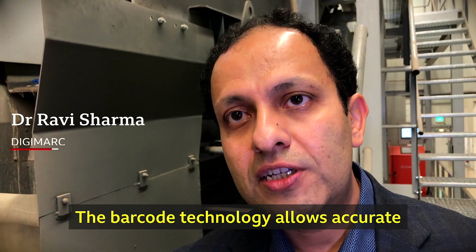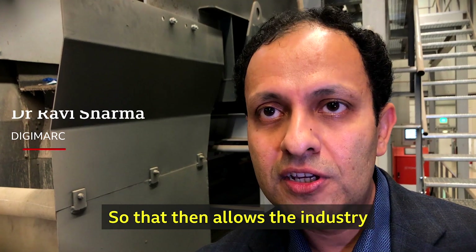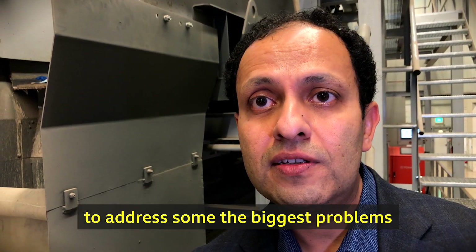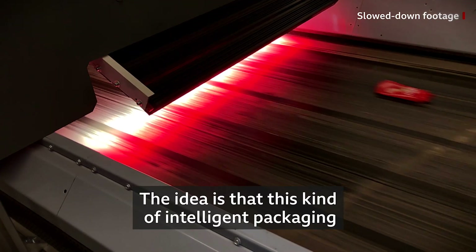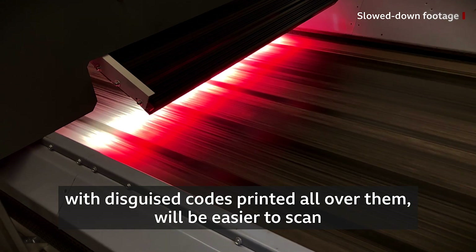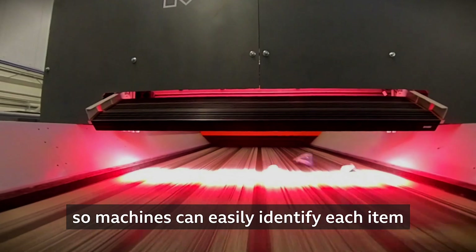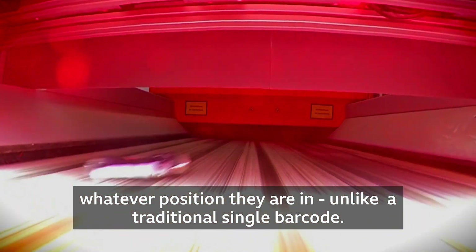The barcode technology allows accurate identification of every package, so that then allows the industry to address some of the biggest problems they are facing. The idea is that this kind of intelligent packaging with disguised codes printed all over them will be easier to scan, so machines can easily identify each item, whatever position they are in, unlike a traditional single barcode.